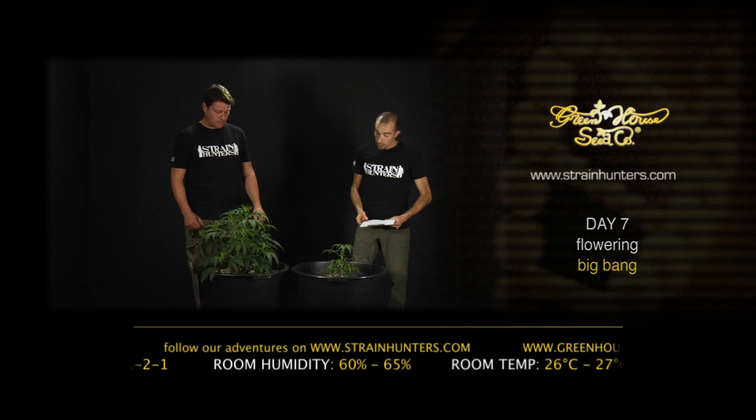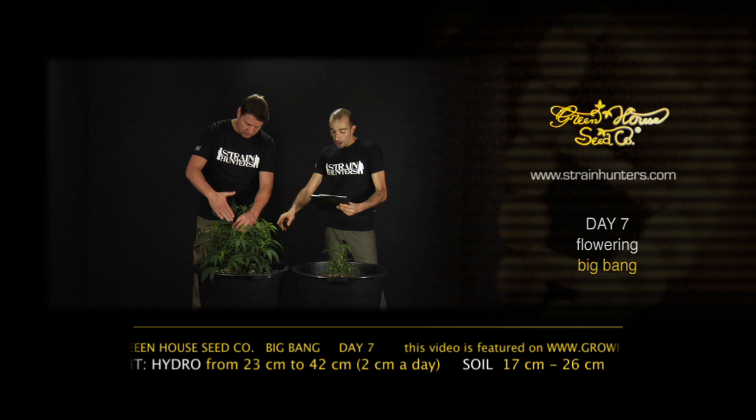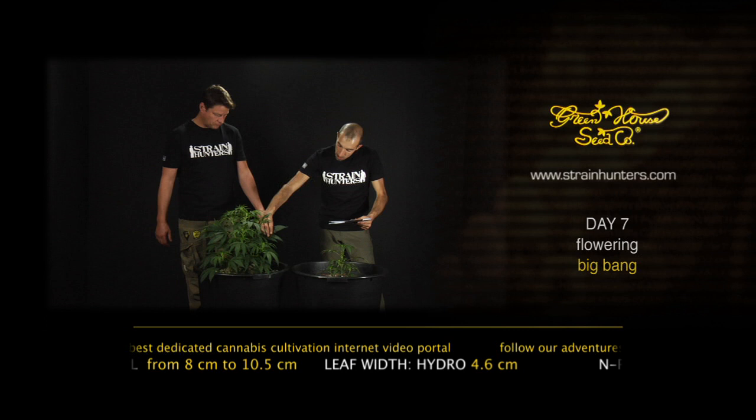The plant that received only water developed less than half compared to the plant in Rockwool with feeding. You can see the measurements: from 23 to 42 centimeters tall, so that's a development of basically two centimeters a day for the last 10 days. The leaf went from 11 centimeters long to 18 centimeters long, and 4.6 wide — a very thick, nice indica leaf.